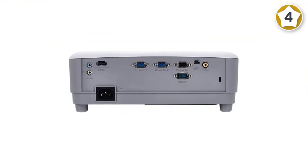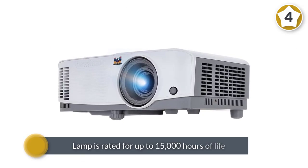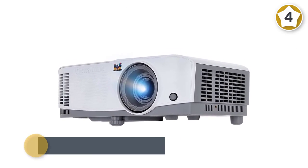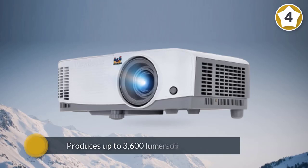The lamp is rated for up to 15,000 hours of life and produces up to 3600 lumens of brightness, making your slideshows and video clips easy to see. The lamp also has a super eco feature that reduces power consumption and extends the life of the bulb, ensuring that this projector will last for years.